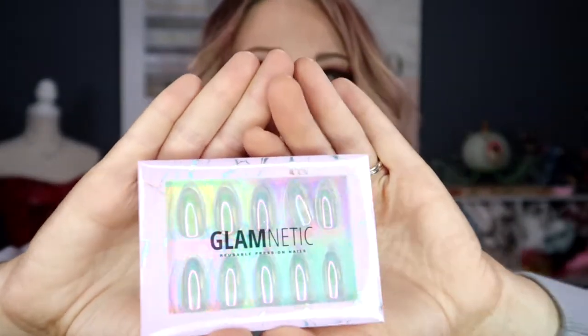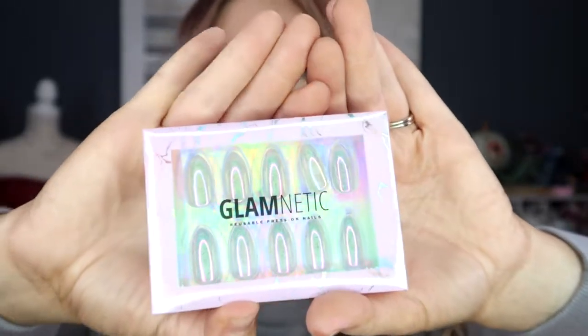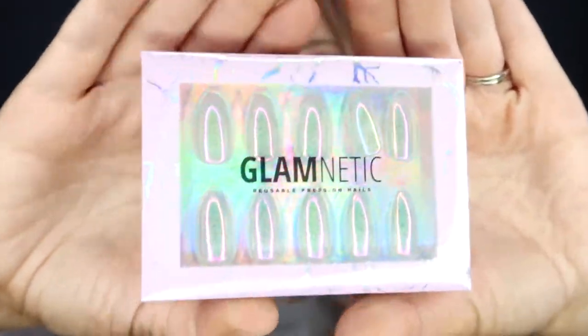The last set is the one I'm going to apply on camera — the Stardust set, currently $14.99. It's a shimmery iridescent with silver glitter, which I think is really pretty. This is great for the holidays, so this video is coming just in time. If you're looking for nails or lashes as a holiday gift, Glamnetic has you covered.